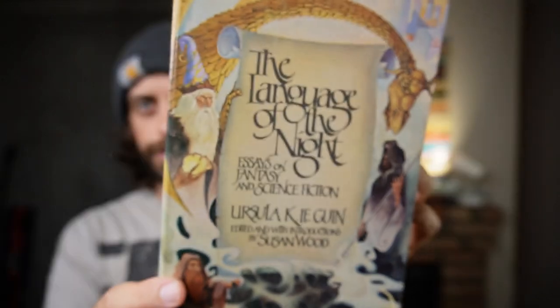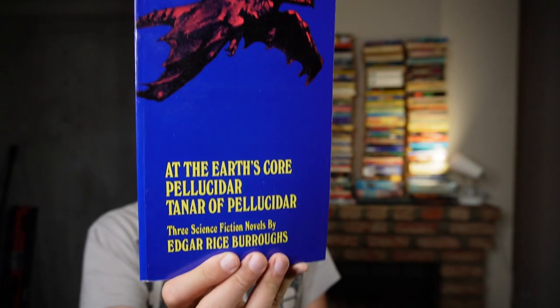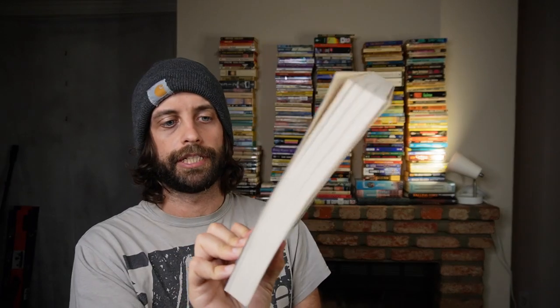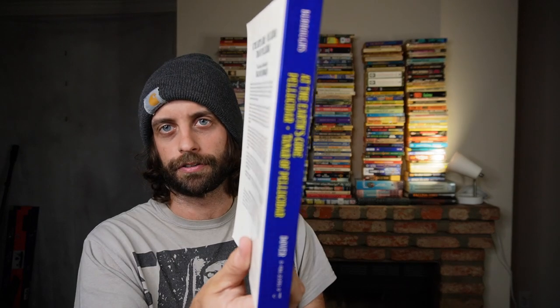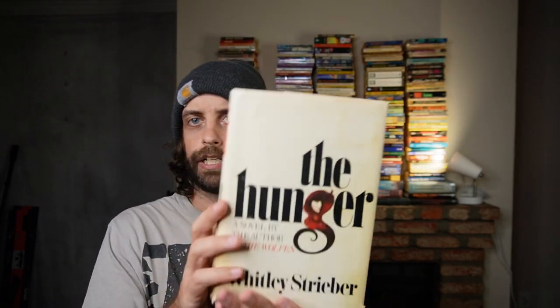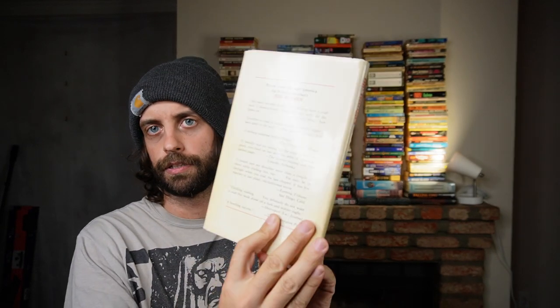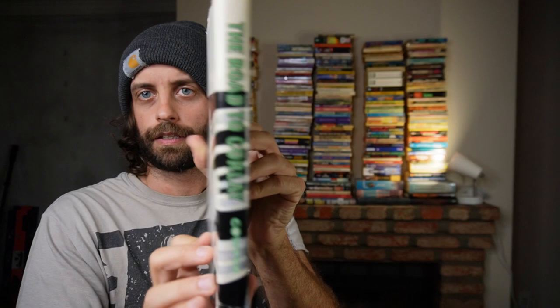The Language of the Night by Ursula Le Guin — essays on genre fiction. This is fairly rare; I've never seen it and never heard it talked about. This is an omnibus of three Edgar Rice Burroughs books about journeying to the center of the earth, possibly to capitalize on the success of Jules Verne's book. A hardcover of The Hunger by Whitley Strieber. The Road to Corlay by Richard Cowper — I think it's a dystopian novel set in pastoral somewhere in the UK.